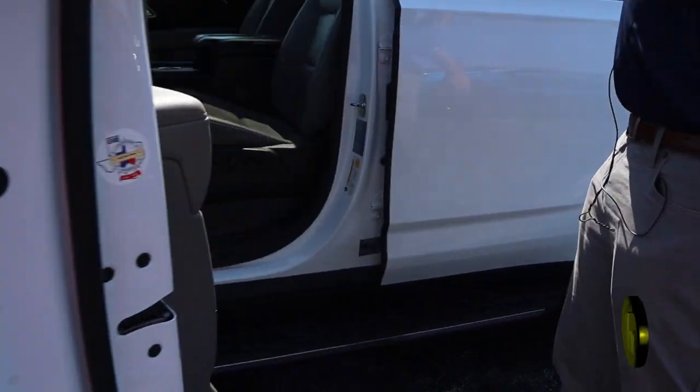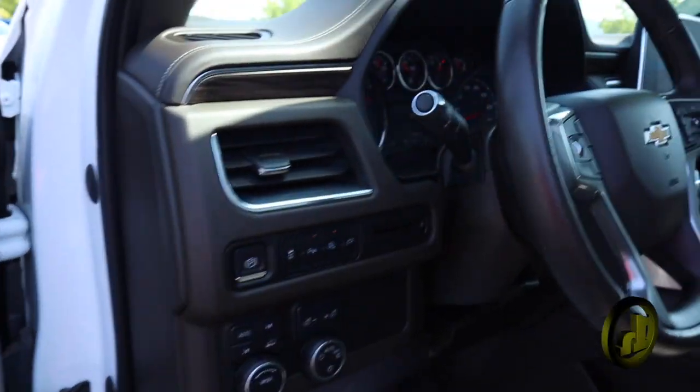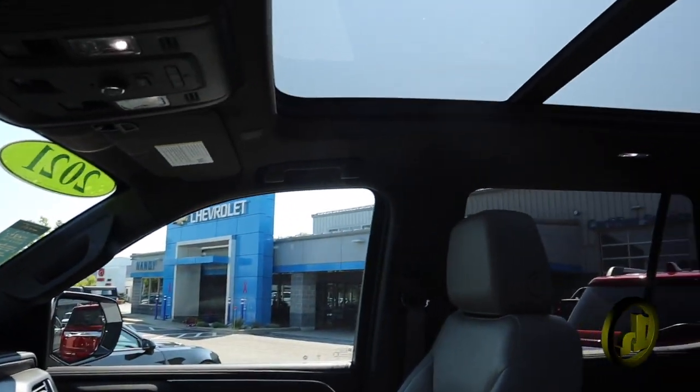Come on inside. You're going to have a six-speaker Bose audio system. You have the gray interior, parking sensors, panoramic sunroof, heated seats, and wireless charging.